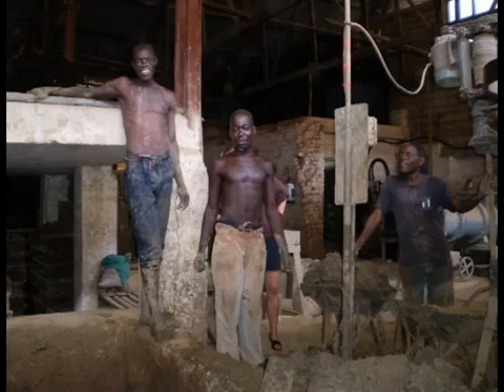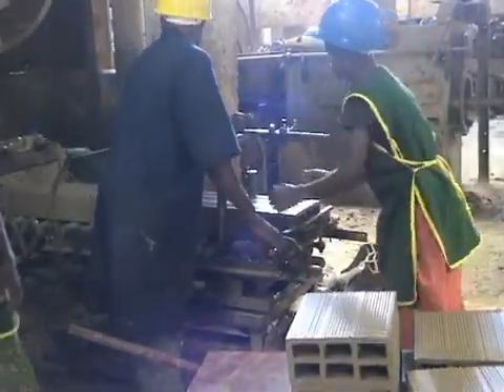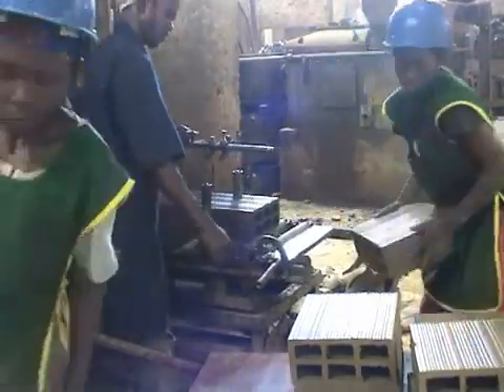The bulk of the stove is made from clay which is extracted and processed on site to produce a smooth, consistent product. To make up the different components of the stove, the clay is forced through shaping tools and cut to size.